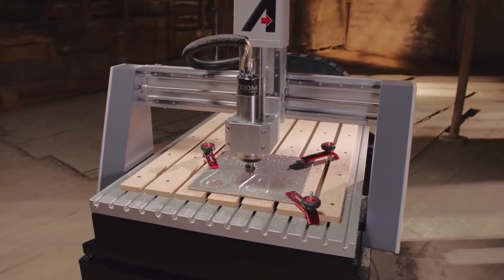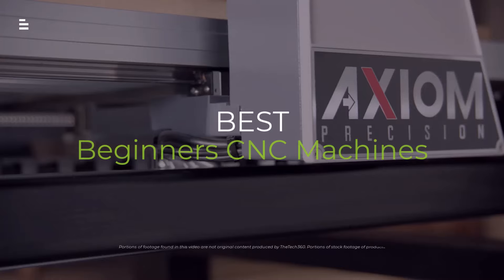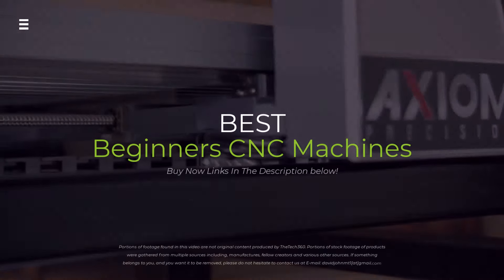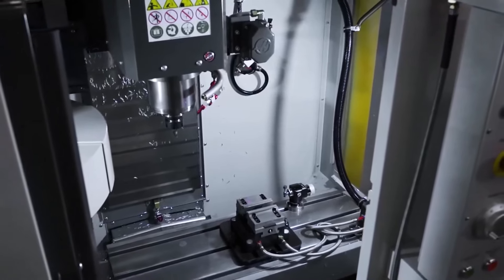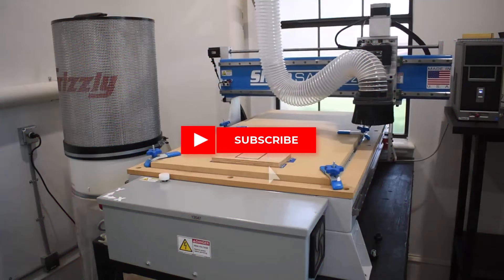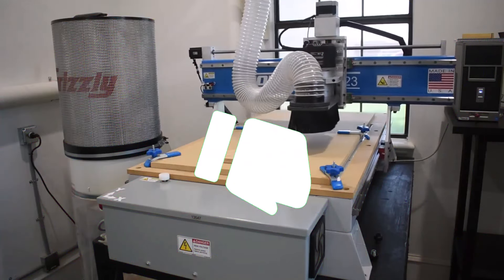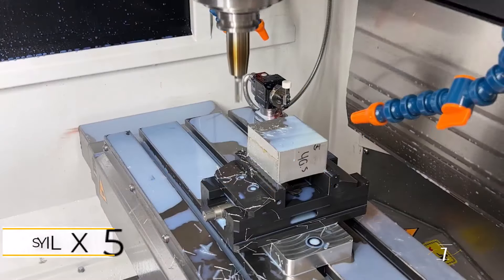Ever dreamt of creating custom parts or awesome designs with a CNC machine? This video reveals the top beginner-friendly CNC machines of 2024. We'll break down features, prices, and what materials each machine tackles best. Hit the subscribe button, give a thumbs up or down, and comment about which one is best for you.